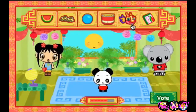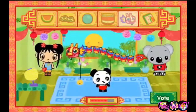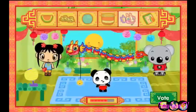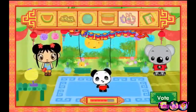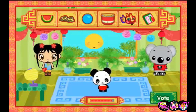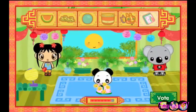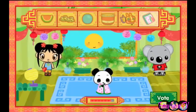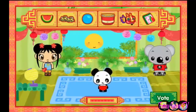Dragon kite! Super! Watermelon blanket! Super! Wow! The baby panda loves watermelon!